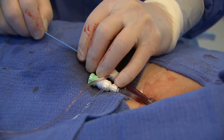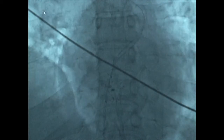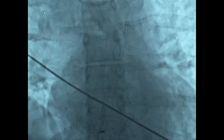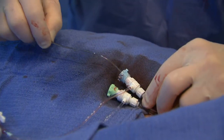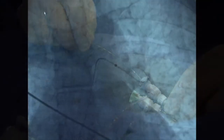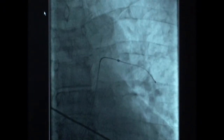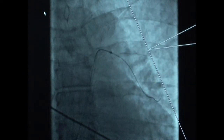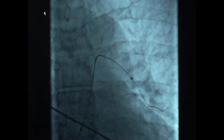We then insert an 0.035 guide wire with a directional catheter, position this across the tricuspid valve into the right ventricular outflow tract and into the left pulmonary artery. The wire is left in place, the catheter is removed, and the IDDC — the Intelligent Drug Delivery Catheter by EKOS — is inserted over the guide wire and positioned appropriately into the left pulmonary artery.